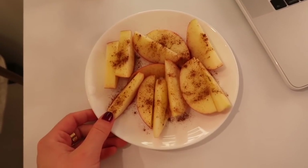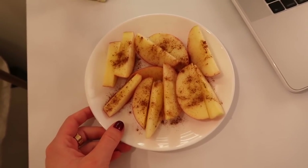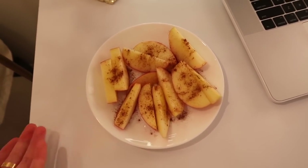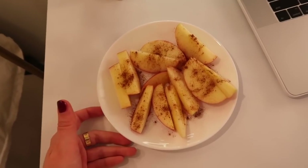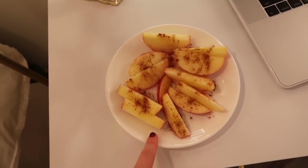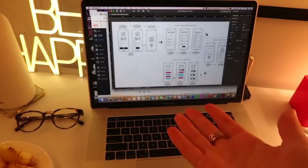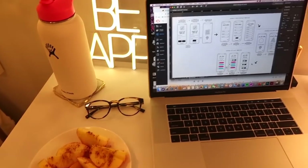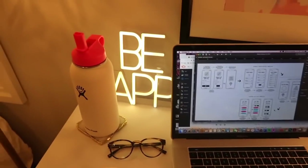I just made a little afternoon snack — I cut up an apple and put some cinnamon on top. This has been one of my favorite snacks recently; apples just feel very fall right now. I always wear my blue light glasses from Warby Parker for my Zoom calls, and I'm drinking a lot of water.